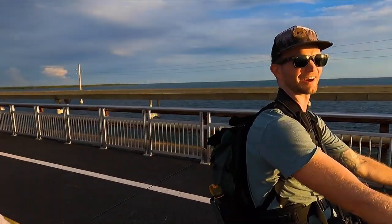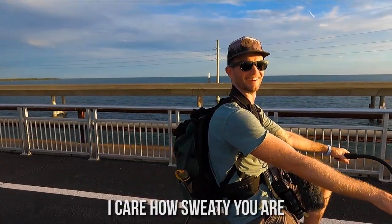This is so cool. So glad we're doing this. I don't even care how sweaty we are.